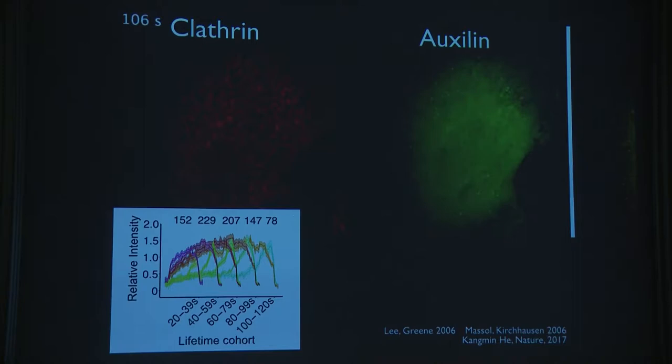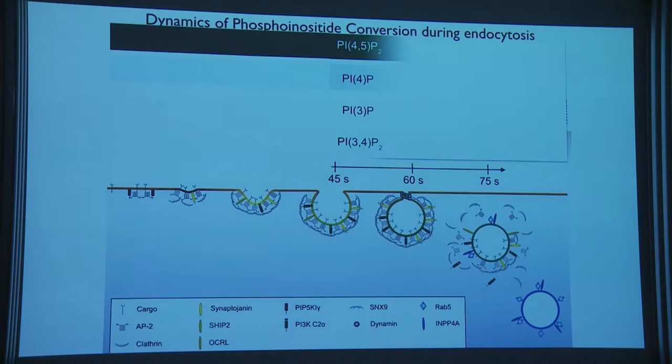Looking at fluorescence intensity traces clustered by cohorts: the red clathrin signal rises to the end of assembly and then catastrophically falls. At that moment, a pulse of auxilin appears — coinciding with the vesicle having pinched. This cofactor is recruited as a pulse right after the vesicle has pinched.